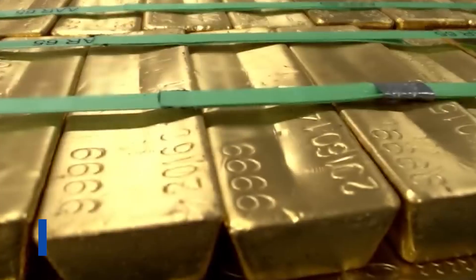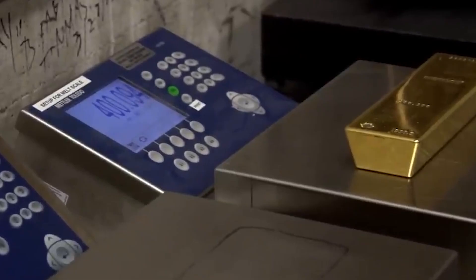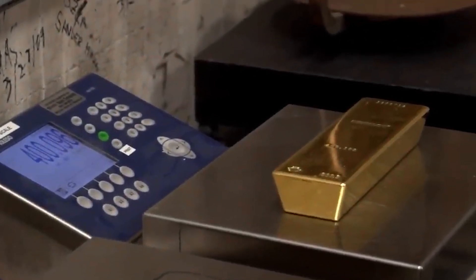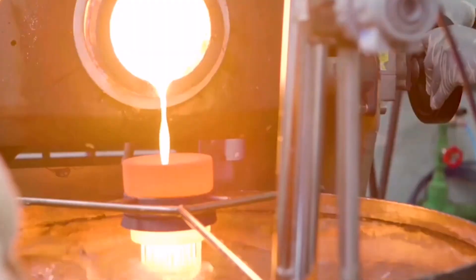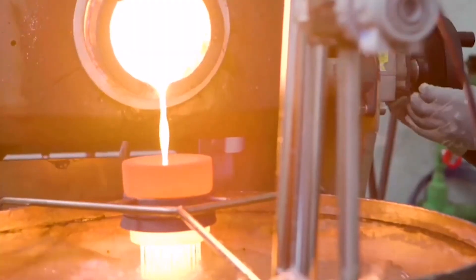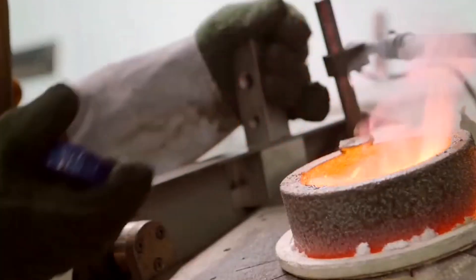Gold production is a fascinating and intricate process that involves several stages from exploration to refining. It starts with extensive geological surveys and drilling to locate potential gold deposits. Once a viable deposit is found, mining operations begin employing various methods depending on the deposit type.